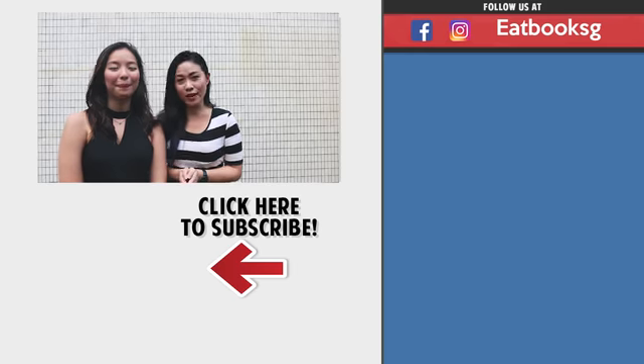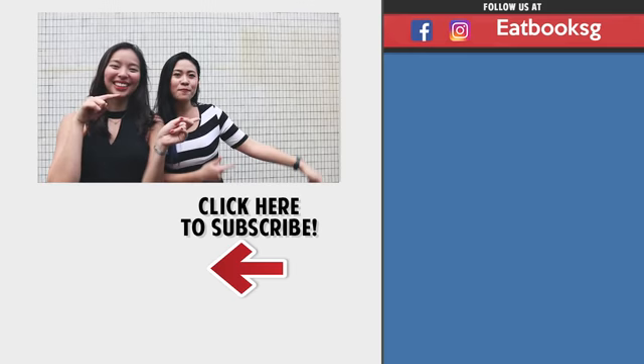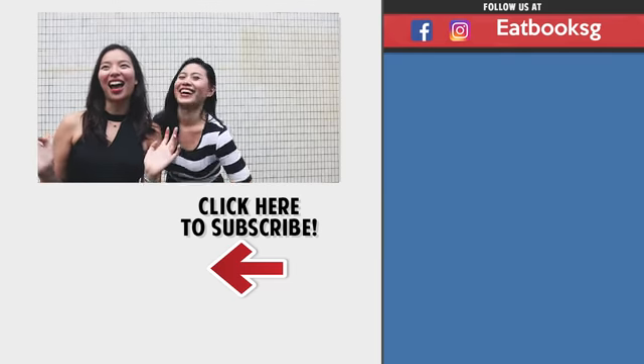Thanks for watching another episode of our food vlog. For more, you can check out over there. In the meantime, remember to like, share and subscribe. Bye!